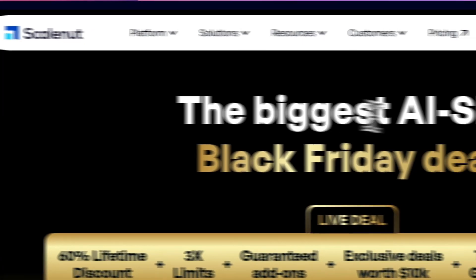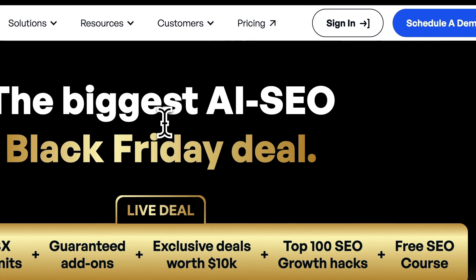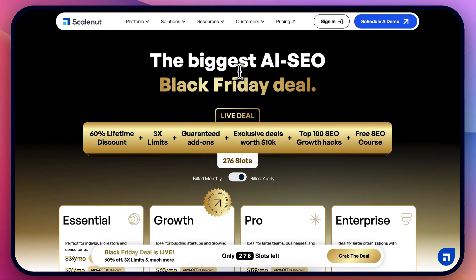ScaleNut has a crazy Black Friday deal. I will leave links on how to access this, plus how to get my bonuses as well.